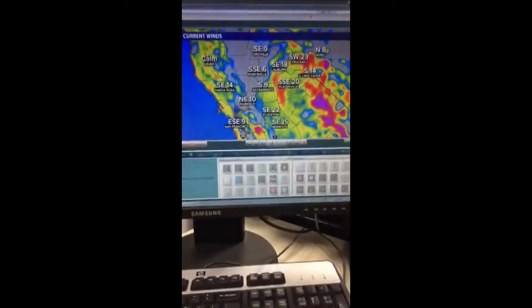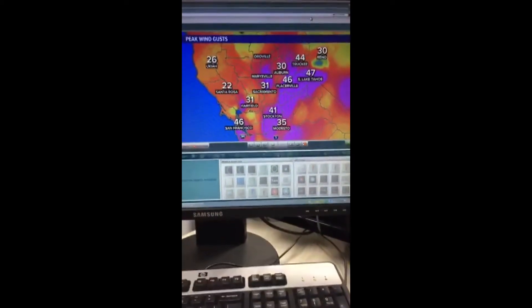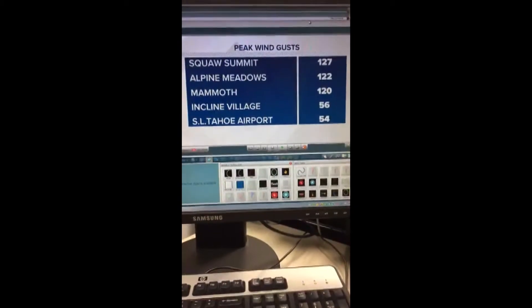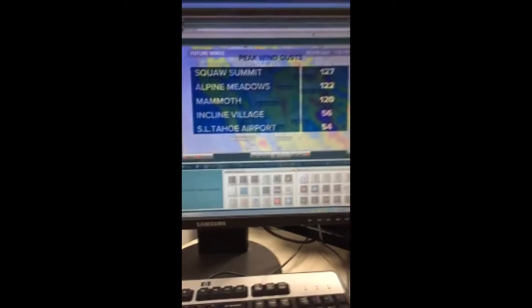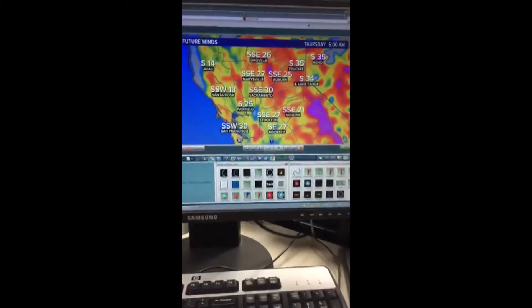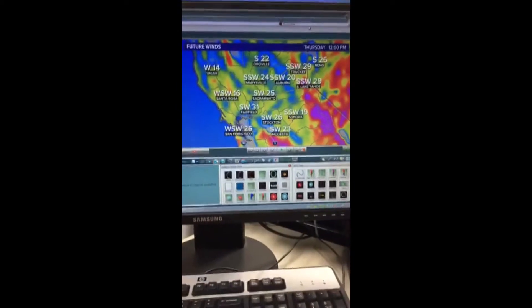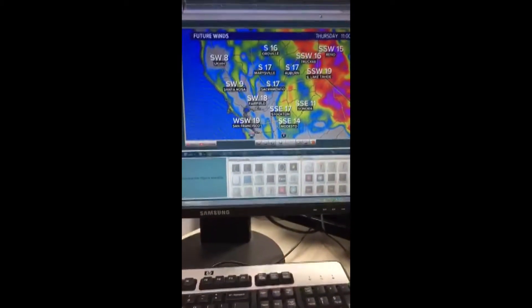Winds right now are at about 10 to 20 miles per hour, but we're expecting peak wind gusts similar to today at 30 to 40 miles per hour. Placerville had a 46 mile per hour peak gust. Squaw Summit had 127 mile per hour peak wind gusts today. Alpine Meadows 122, Mammoth 120, Incline Village and South Lake Tahoe closer to about 55 miles per hour. Tomorrow morning's commute: sustained winds of 25 to 30 miles per hour, with gusts closer to 40 to 55 miles per hour. Winds should start to lighten up by late afternoon and evening.